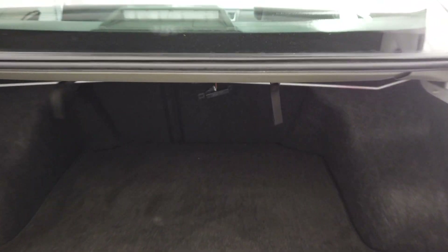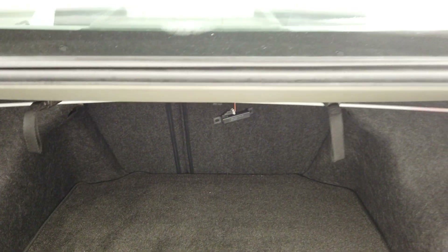Lots of room back here and you have a 60-40 bench split — you can always lower the back seats.